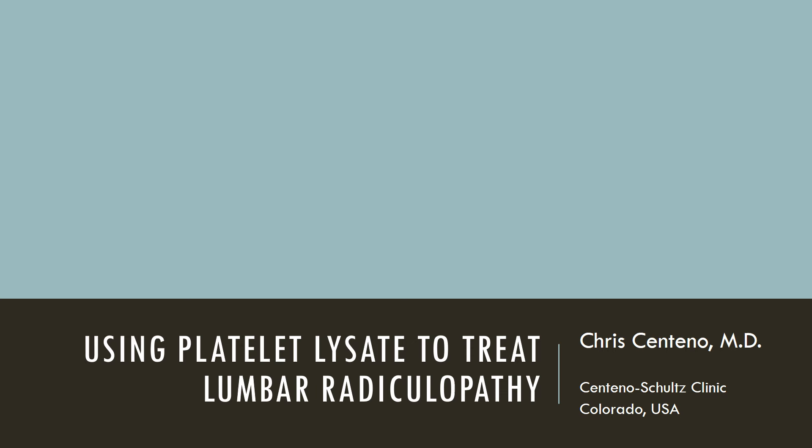Hi, it's Dr. Centeno, and I'd like to give a presentation today that I've altered just a slight little bit, which is the one that I had given at the AAOM conference, the American Association of Orthopedic Medicine in Clearwater, Florida, this last week.